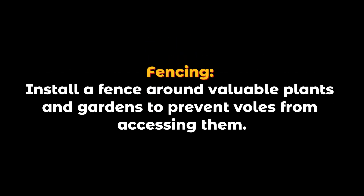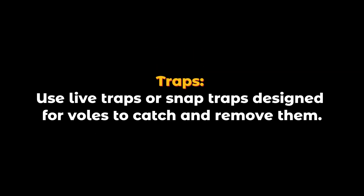Fencing: Install a fence around valuable plants and gardens to prevent voles from accessing them. Traps: Use live traps or snap traps designed for voles to catch and remove them.